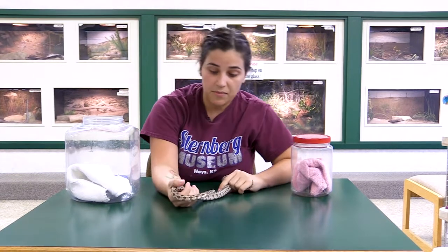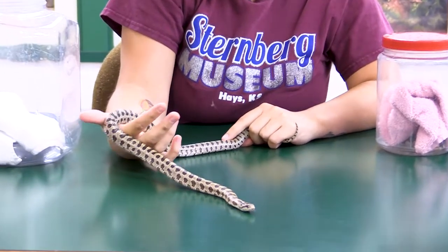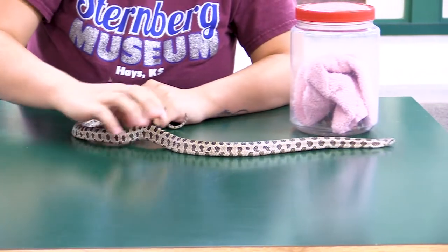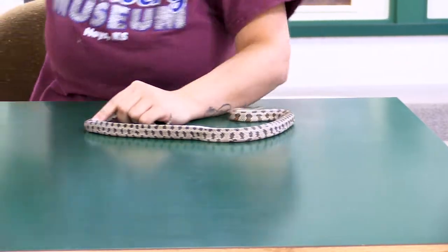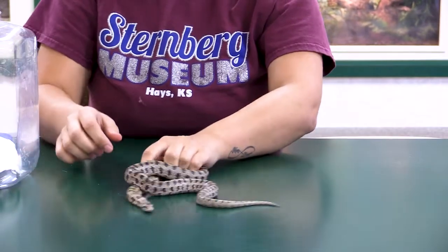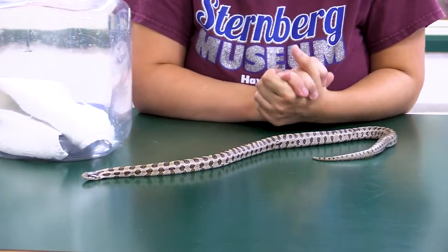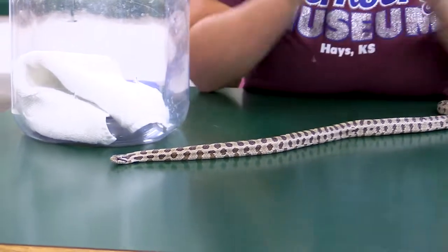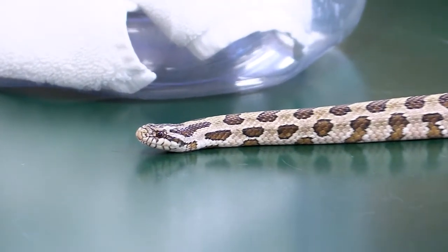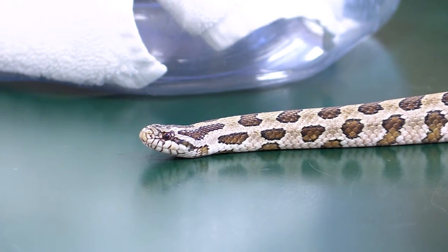Being a prairie kingsnake, I bet you can imagine where you can find him. He is very brown and blends in very well with prairie grass. When these guys are full grown they can actually be about four feet long. They do look a lot like other snakes you can find in Kansas, so you just kind of have to know your snakes to identify them — they're not venomous. They do resemble Great Plains rat snakes as well. We got him when he was super small and he's grown like crazy. He's generally pretty sweet, goes to programs occasionally, and he is a very good eater.